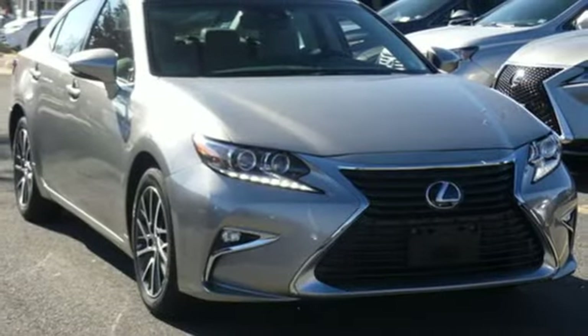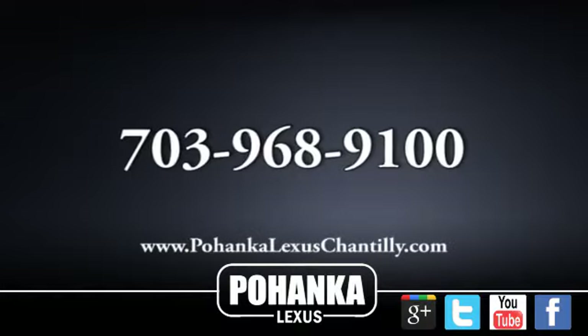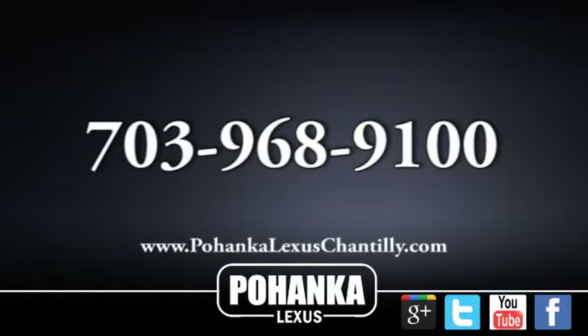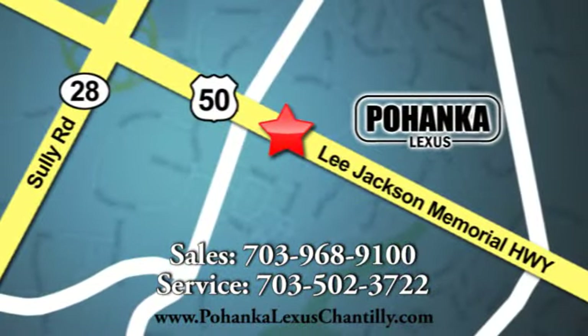Lexus — performance in every detail. Driving is believing. Test drive it today. Call us now for more information on this vehicle or visit today. We're conveniently located at 13909 Lee Jackson Memorial Highway in Chantilly.